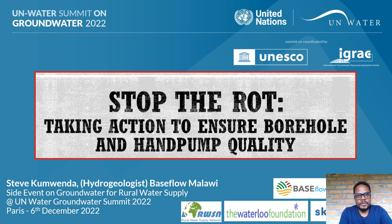Good morning, good afternoon, and good evening depending on where you're listening from. I'm Steve Kumwenda, a hydrogeologist at Baseflow in Malawi. Today I'll be making a presentation on 'Stopping the Rot: Taking Action to Ensure Borehole and Hand Pump Quality.' By the end of this presentation, we should be able to galvanize ourselves into action to achieve the key aspect of SDG 6.1.